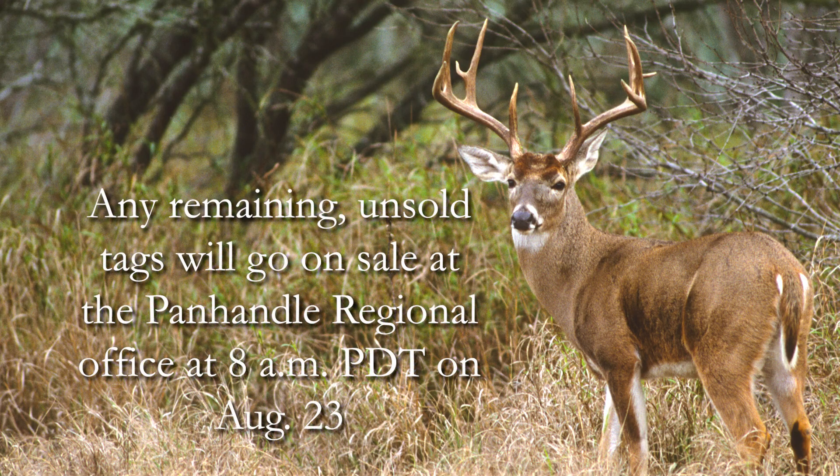Any remaining unsold tags will go on sale at the Panhandle Regional Office only starting at 8 a.m. on August 23rd, again on a first-come, first-served basis. These tags are considered extra, so purchasing one will not affect your ability to participate in other deer hunts this year.